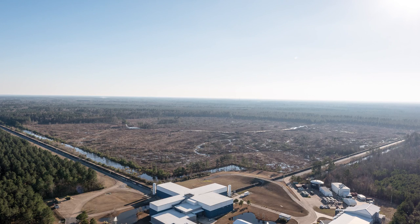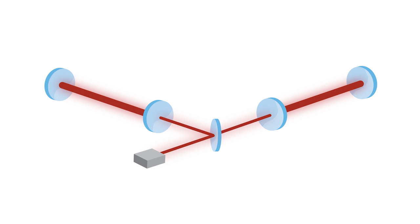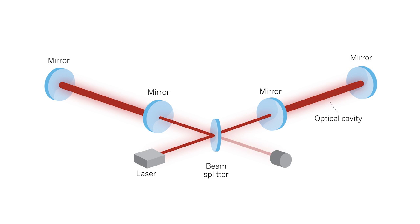Each facility has arms four kilometers long. Laser light bounces between massive mirrors at the ends of each arm. To look for the stretching of space, physicists compare the lengths of the arms using a technique called interferometry. If a gravitational wave stretches the arms by different amounts, light will be diverted to a photodetector.